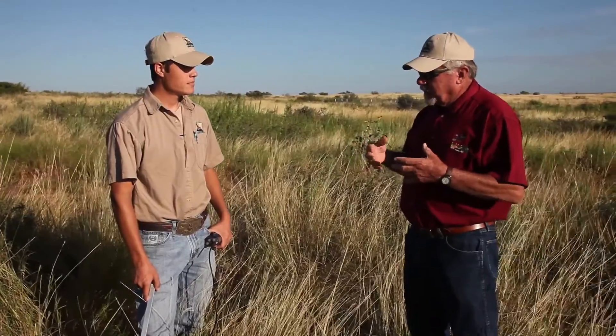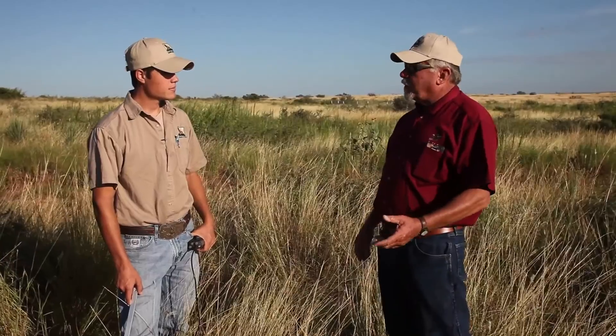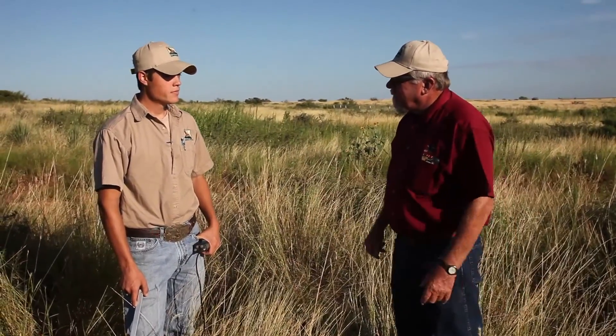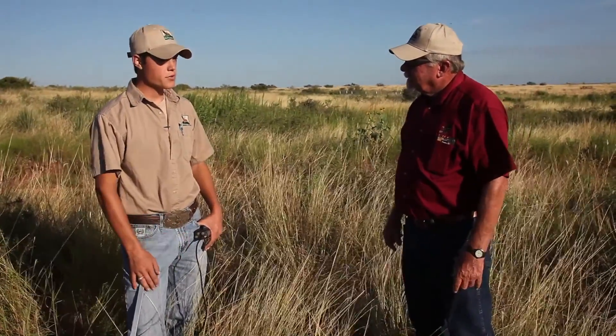A quail hunter could go through life and maybe flush two or three quail off of a nest in their lifetime. How many are you studying right now? Right now this summer we've had about 35 nests, but over the last four years we've had hundreds.